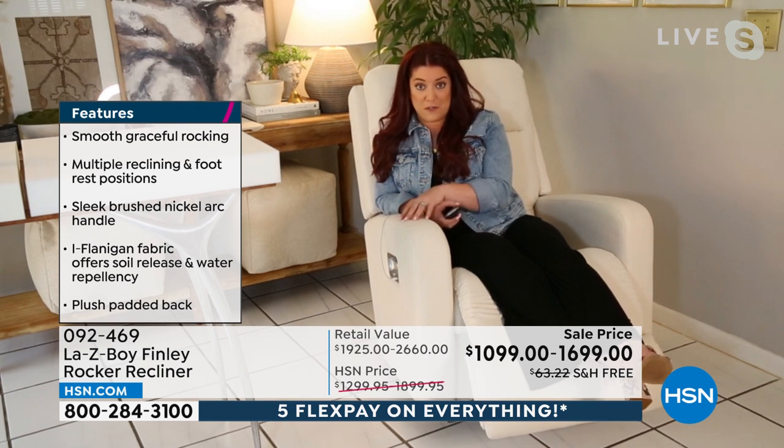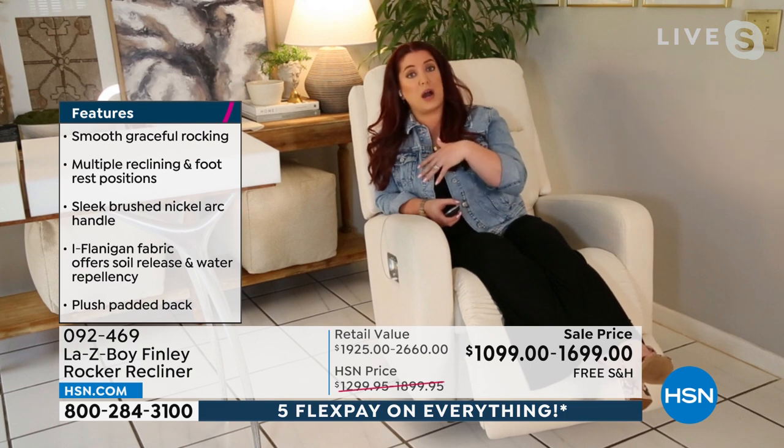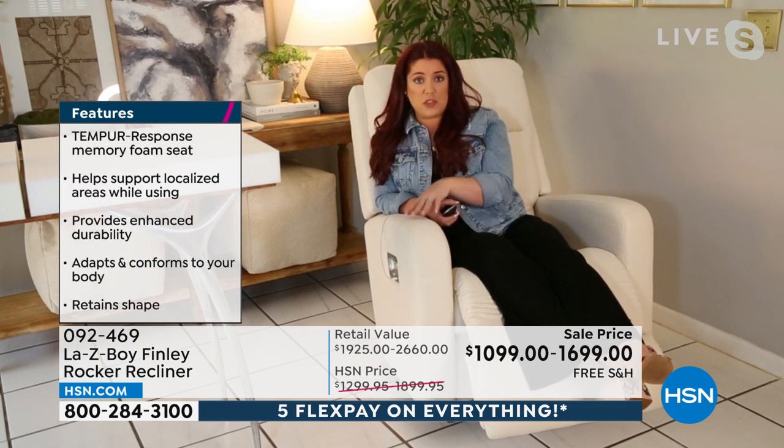Because of our partnership with HSN, we're able to provide these features in one to three weeks — fantastic value. Some of the features we have that are custom features: we have our iClean fabric, our power version with the wireless remote, and for the manual we have an arc handle with a brushed nickel finish that looks updated and provides a really comfortable grip.